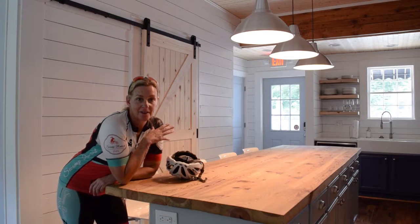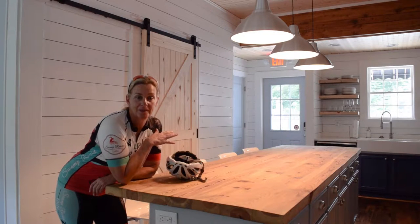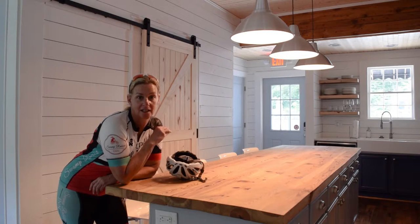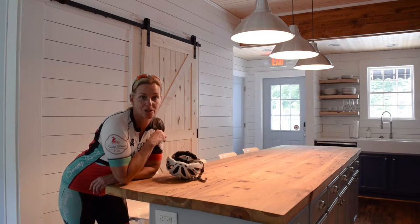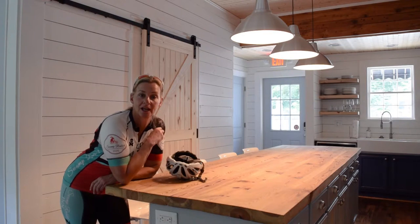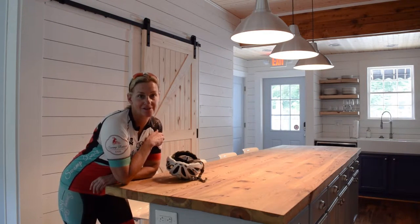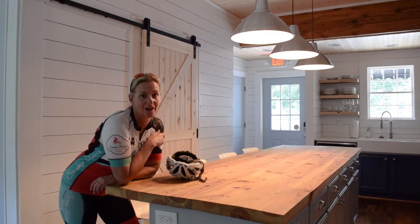Now I'm in the kitchen of the Swamp Rabbit Inn in Traveler's Rest. This is our newest property and it's also right on the Swamp Rabbit Trail. Both of our inns are ten miles apart. Come and explore downtown Traveler's Rest with us — there's a lot of fun things to do here as well.